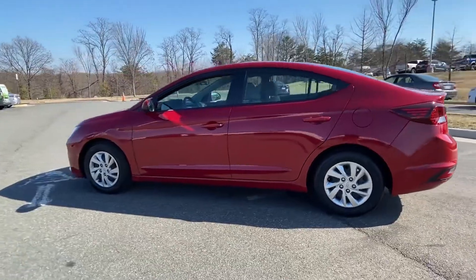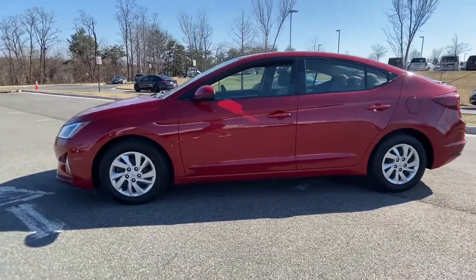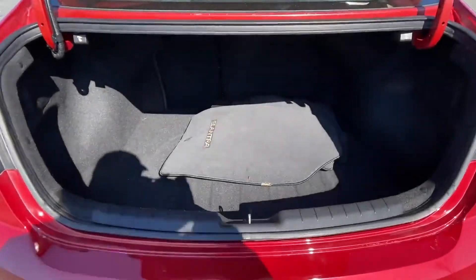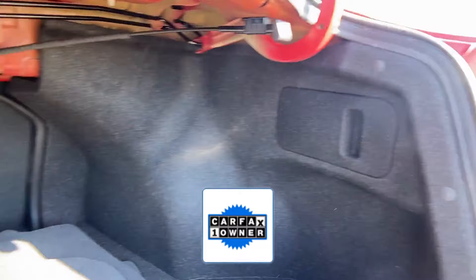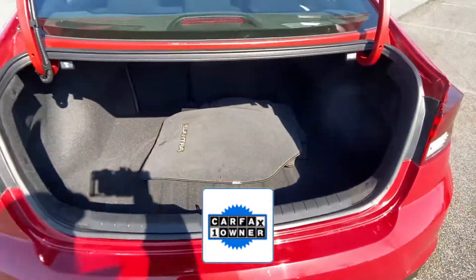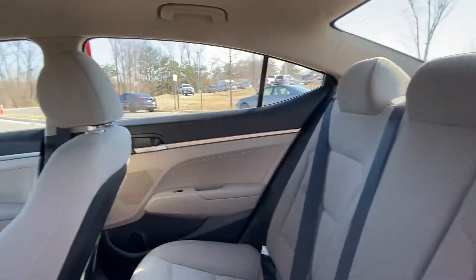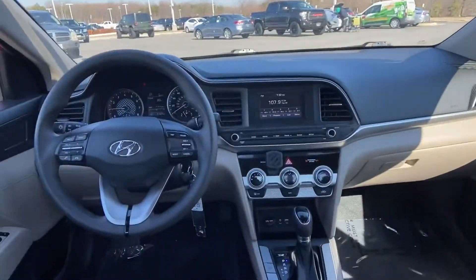keyless entry, front bucket seats, steering wheel audio controls, auxiliary input, stability control, and passenger side airbag sensor. As a Carfax one-owner vehicle, enjoy extra advantages such as having less normal wear and tear. Visit our dealership soon and start driving today.